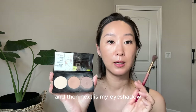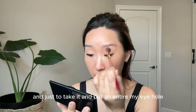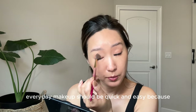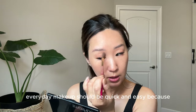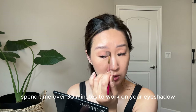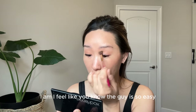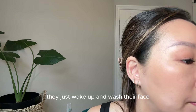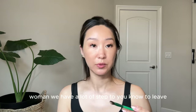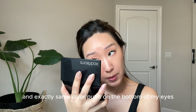Next is eyeshadow — I use exactly the same color as my bronzer and put it over my entire eye area. Morning everyday makeup should be quick and easy, because as a woman we don't have time to spend over 30 minutes on eyeshadow. Guys just wake up, wash their face, put on clothes, and they're ready — but women have so many steps. I put the same color on the bottom of my eyes as well.